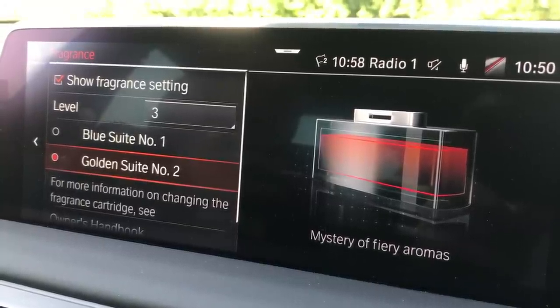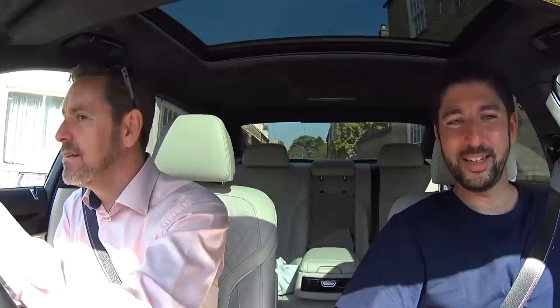So what we need to do now is a bit of a zero to 60 when we get out. What the hell's that? No! No way! Fragrance setting — waft of pure water pearls, or... Blue Sweet Number One. Go on, this sounds like some kind of mystery of fiery aromas. Give it a spray. I think it's just doing it. I was wondering why — I thought that was you. I thought you were smelling very rosy and nice, but no, it's just the mystery of fiery aromas. I haven't seen that in a car.